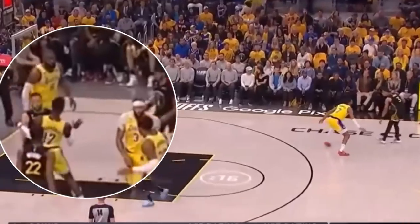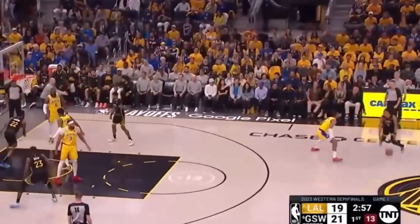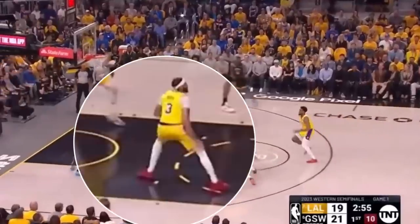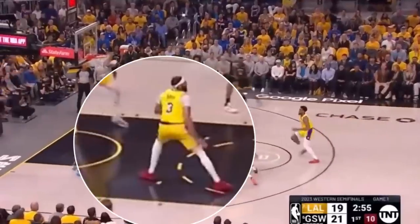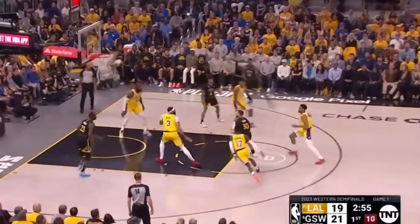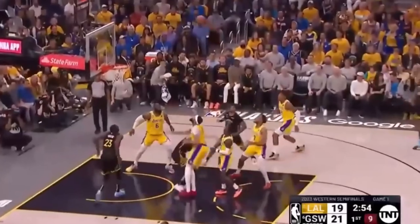Warriors run a floppy action with Steph curling around it, but after Steph catches it, the elusive defensive footwork from Davis makes it seem like he's rotating off the ball handler and onto another defender — in this case Draymond — baiting a Curry floater, which the seven-foot-five wingspan of the Brow takes care of.